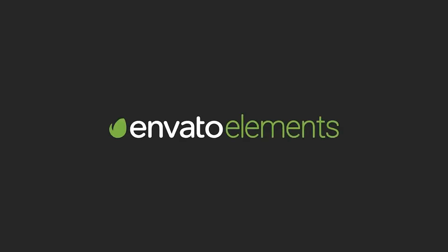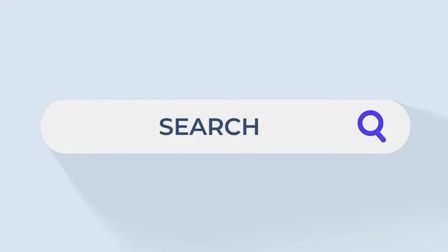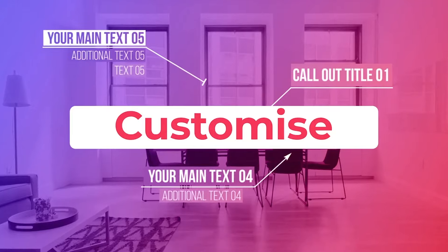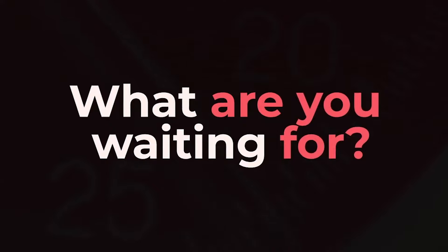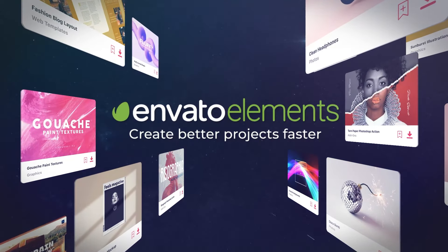All the music tracks included on this list are available from Envato Elements, a subscription-based library that gives you access to millions of assets like lower thirds, transitions, graphic design templates, and everything in between to take your projects to the highest level. Find the link in the description below.